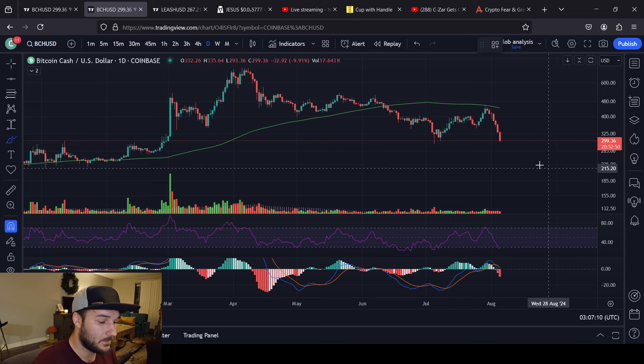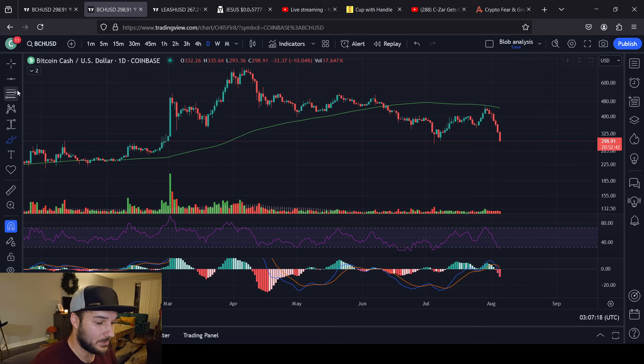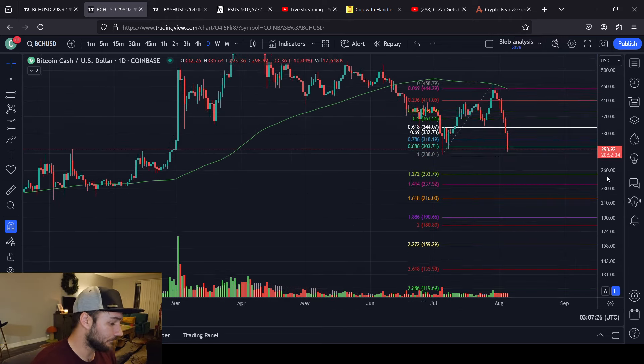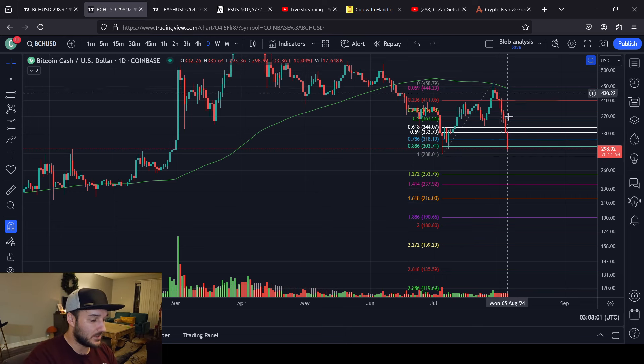That doesn't mean that we're absolved of going lower. If we hold these areas today and have a pop up here, that doesn't mean we're absolved of going lower. It would definitely be the first step in kind of showing that we might have a chance of not seeing those 253 to 216 levels. Based off this Fibonacci, if I wasn't attached to the Bitcoin Cash chart and I had no idea about anything other than the technicals, just looking at the chart at face value, a call to $253 to $216 feels simple and obvious and easy.